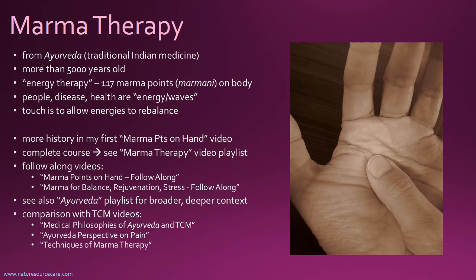Since marmotherapy comes from Ayurveda, to get a broader and deeper context for marmotherapy, you can also check out videos in my Ayurveda playlist. This is kind of a mini series comparing Ayurveda and TCM, especially as it relates to marmotherapy, because a few people have asked me what's the difference — that's where these videos are motivated from.